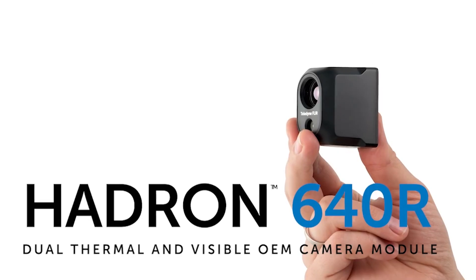The Teledyne FLIR Hadron 640R cameras are aligned, which allows for perfect vision at nighttime.